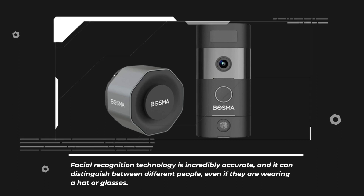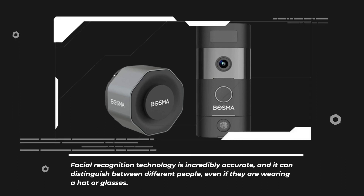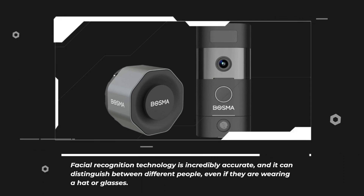Facial recognition technology is incredibly accurate, and it can distinguish between different people, even if they are wearing a hat or glasses.